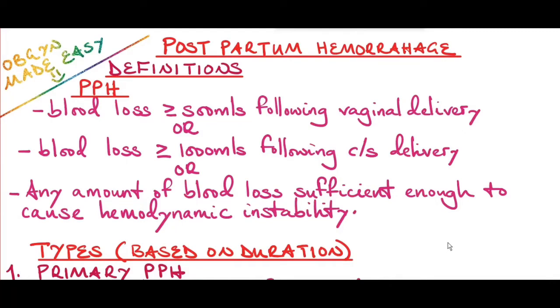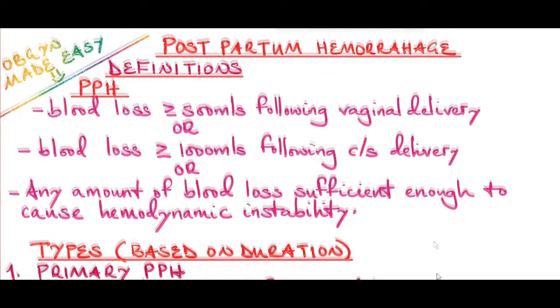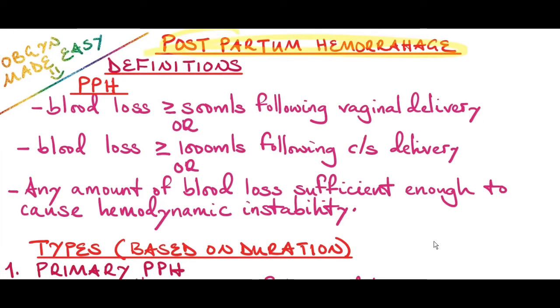Hi guys, welcome back to my channel, Obs and Gyn Made Easy. In today's video I'm going to discuss postpartum hemorrhage. Postpartum hemorrhage is blood loss of more than 500 mls following vaginal delivery, or blood loss of more than 1000 mls following cesarean delivery, or any amount of blood loss sufficient enough to cause hemodynamic instability.